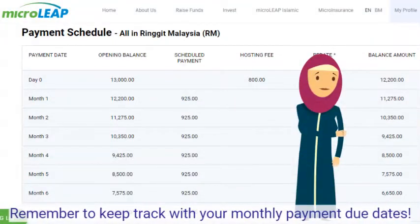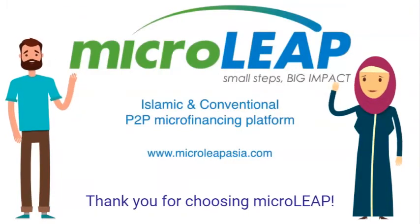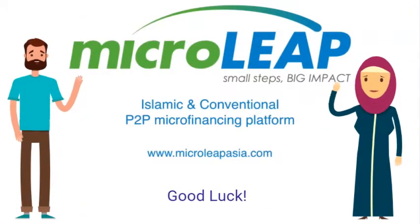Remember to keep track of your monthly payment due dates. Thank you for choosing Microleaf. Good luck!